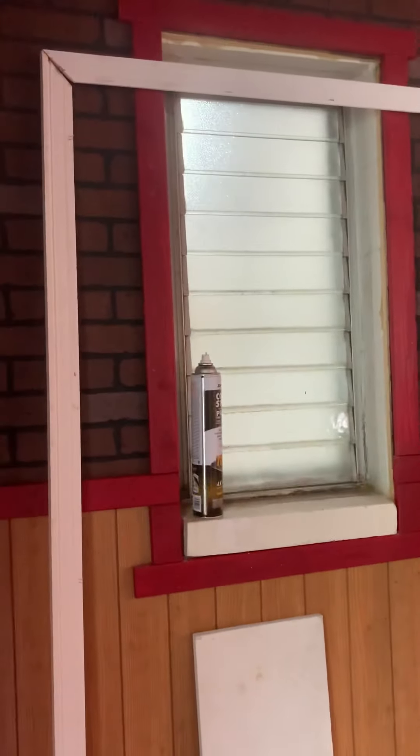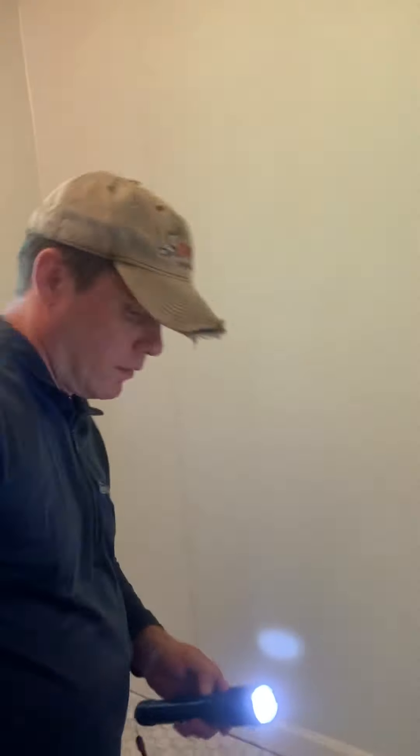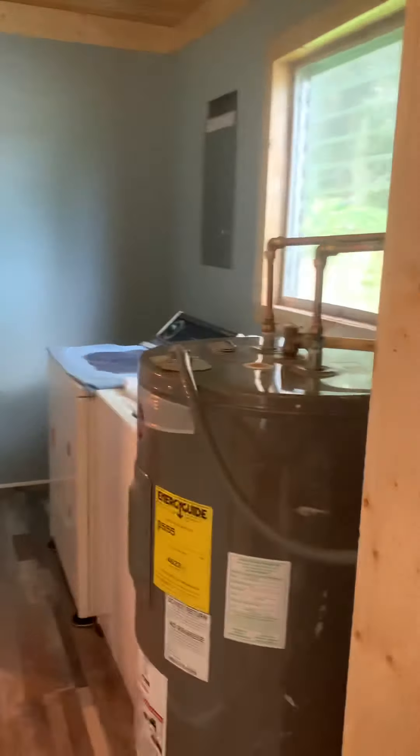That is the bathroom window, oddly enough, a water heater, a rigged shower. That still works. Washer, dryer, a water tank.